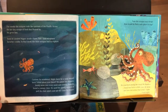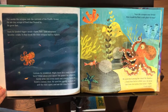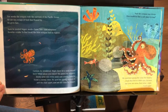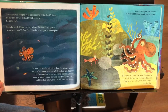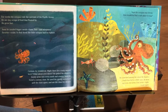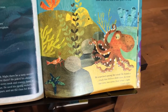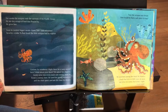Soon he needed bigger meals — clams, fish, and an octopus's favorite: crabs. To find them the little octopus had to explore. Curious, he wondered, might there be a tasty morsel here? What about over there? He poked his slippery bendy arms into every nook and cranny. Soon he found a yummy clam. He used his strong suckers to pull the clam apart and ate the clam for dinner.